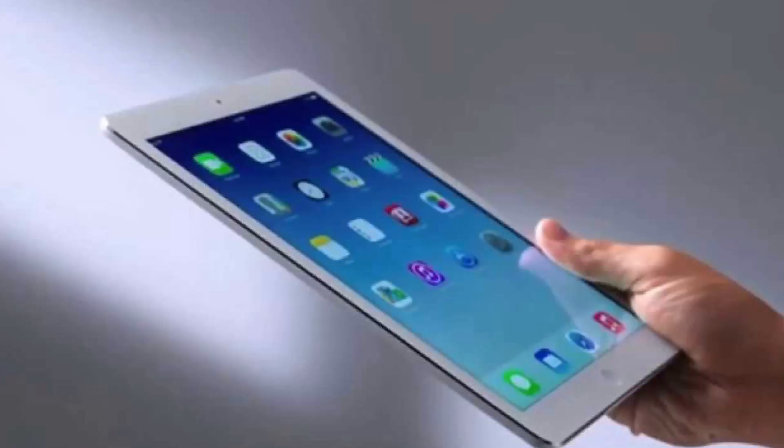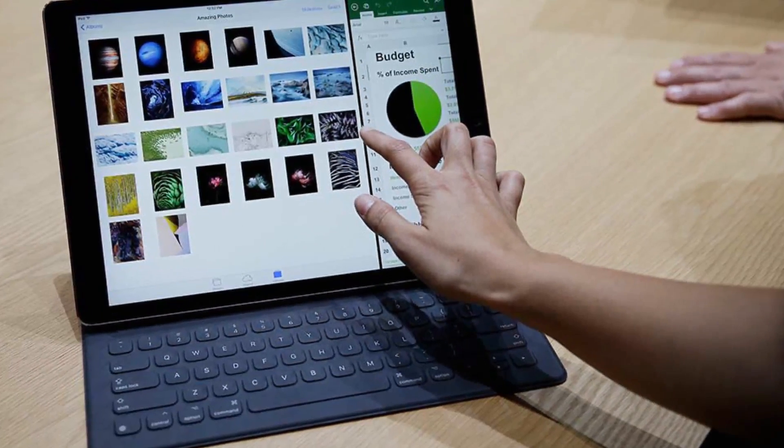The iPad Pro measures in at 6.9mm thick and it weighs 1.57 pounds, which is just a half pound heavier than the iPad Air 2. It is available in gold, silver, and space gray, like the rest of the iPad lineup.